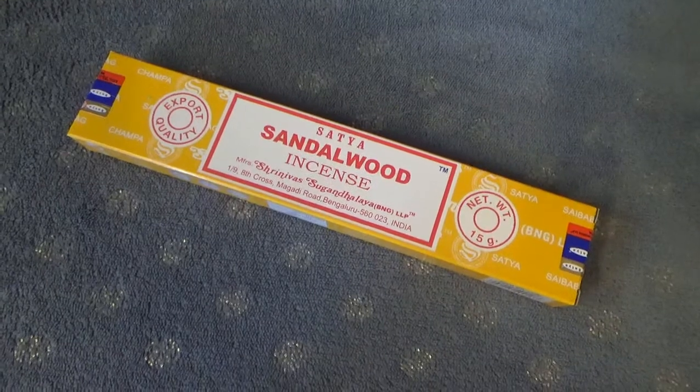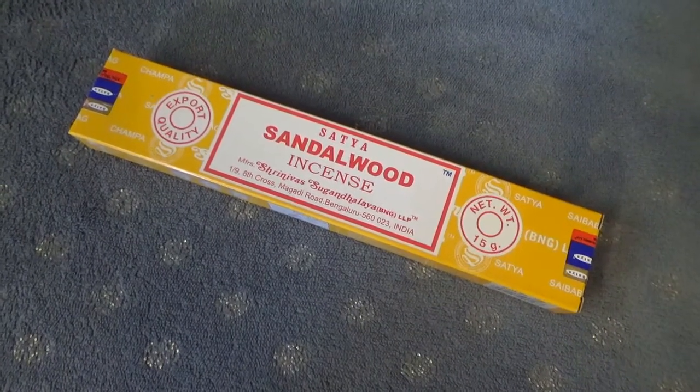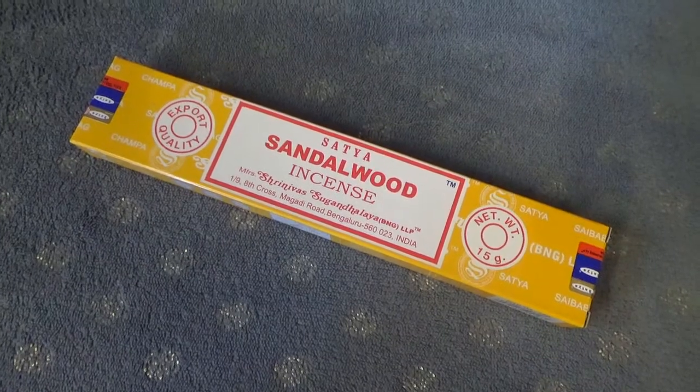Then we have incense — of course that can't be missed in a witchy box. This one is sandalwood. I love the smell. I also have scented candles with sandalwood and it's just such a lovely earthy smell. When it burns, it doesn't invade your space — it's not overpowering, it just gives that little bit extra. I love sandalwood, and as I said, you can never have too much incense.